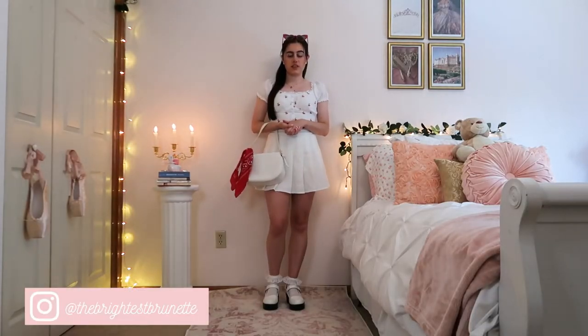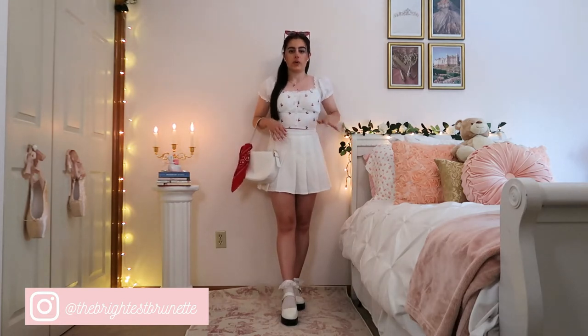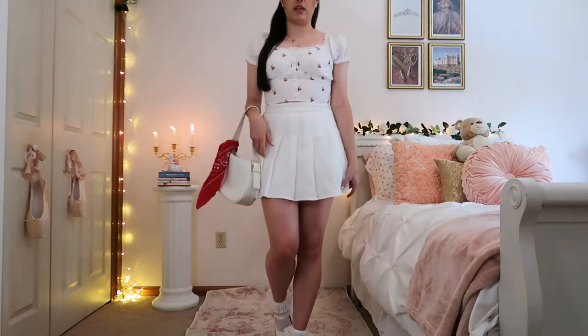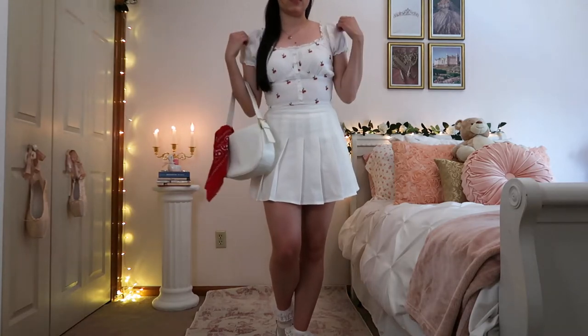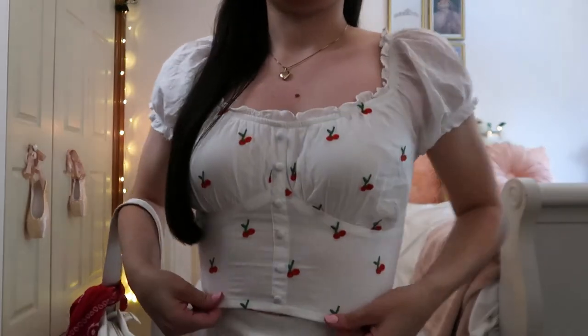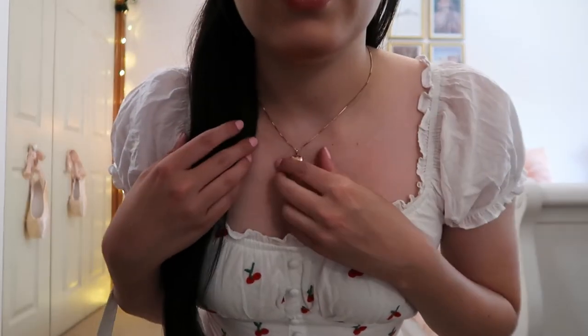Hello everybody and welcome to today's video! We're doing some summer outfit ideas in coquette aesthetic style. Jumping right in with the first outfit — it's kind of a vintage Americana vibe. I have a white pleated mini skirt that I wear all the time, and a white little puff sleeve cropped top with a cherry print on it. It kind of reminds me of Lana Del Rey, so when I saw it I was like, yes, I need this.